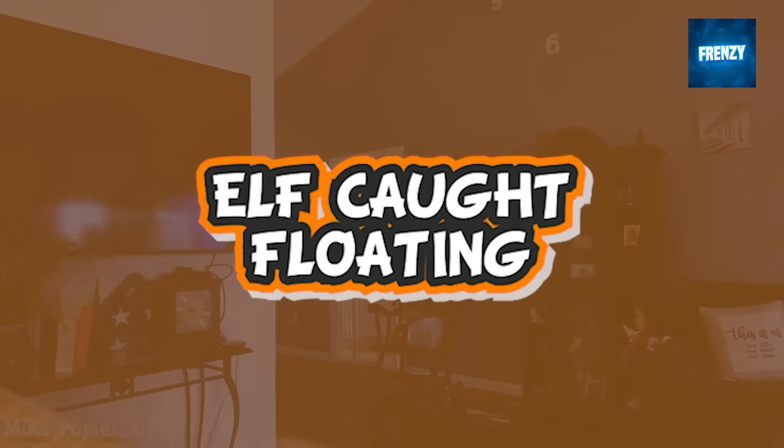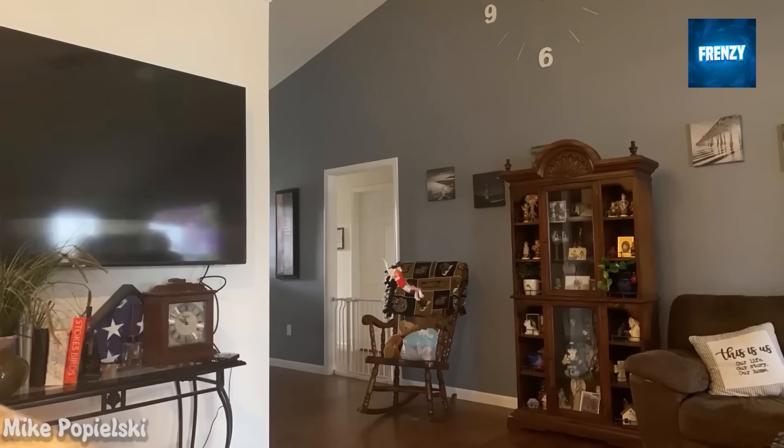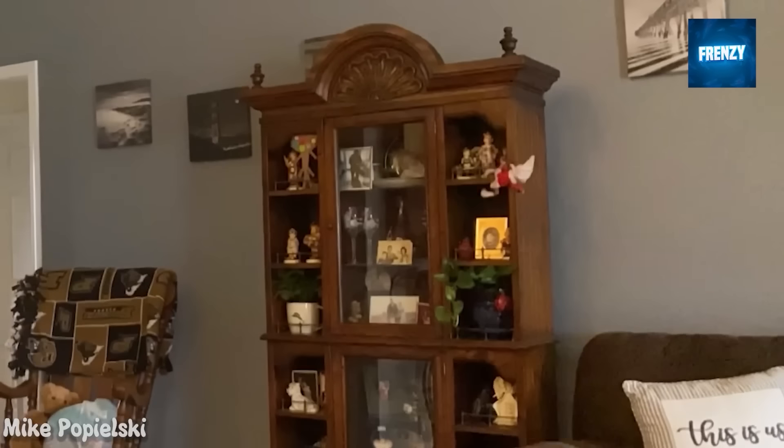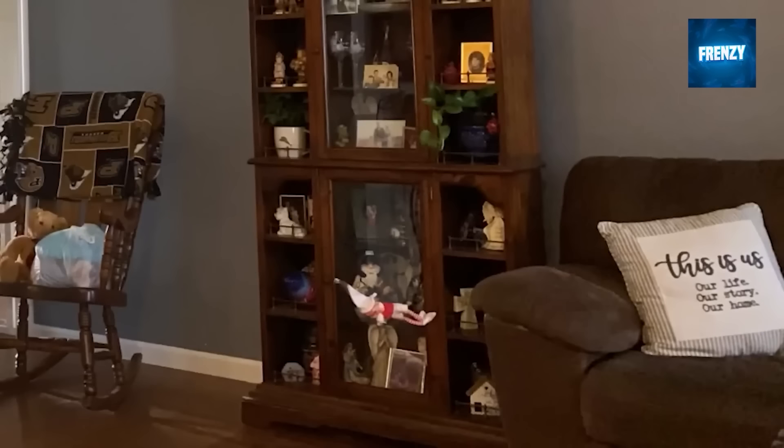It's important to understand that there's a difference between an elf on the shelf flying and an elf on the shelf floating. Flying requires much stronger magic compared to floating, and in this clip you'll see one that is floating. It might be a young elf who doesn't know how to use more powerful magic yet.